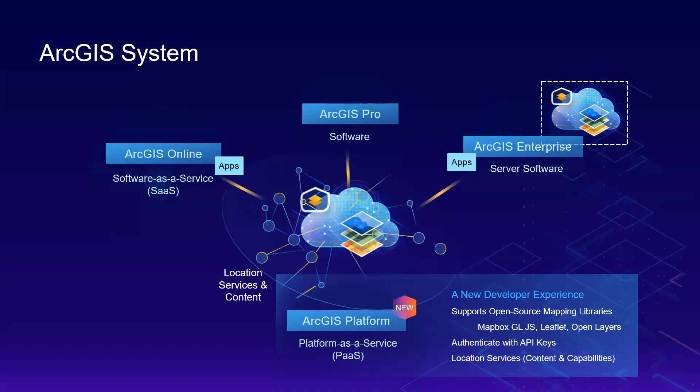ArcGIS Platform is a new developer experience targeting developers who need direct access to location services and content, including the open-source mapping community. With the PaaS, developers have a different way to build. ArcGIS Platform supports open-source mapping libraries including Mapbox, GL.js, Leaflet, and OpenLayers. It provides a new way to authenticate through industry-standard API authentication, as well as a new business model for consuming Esri location services.